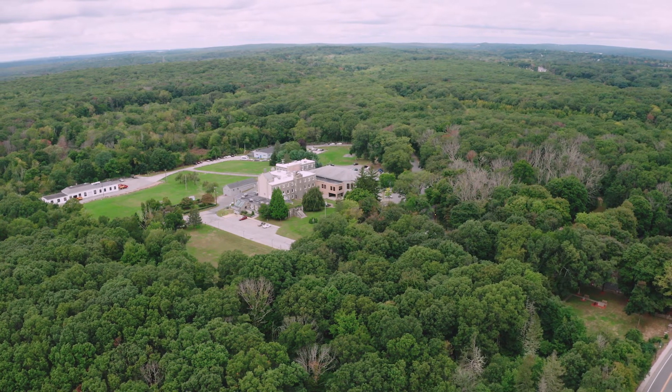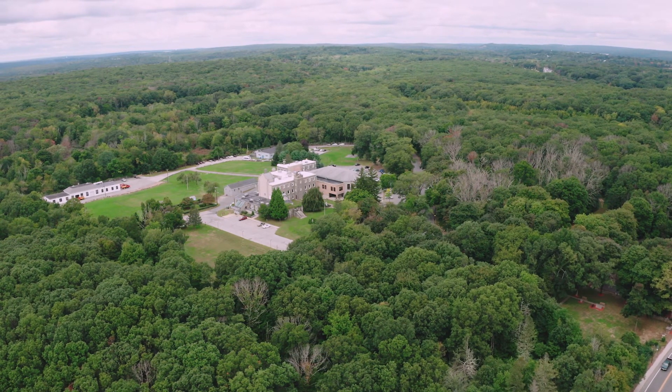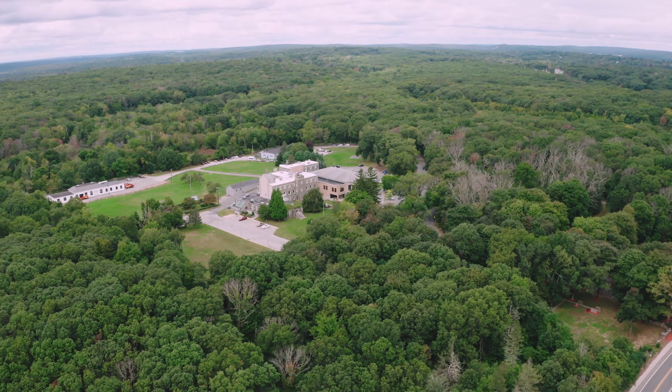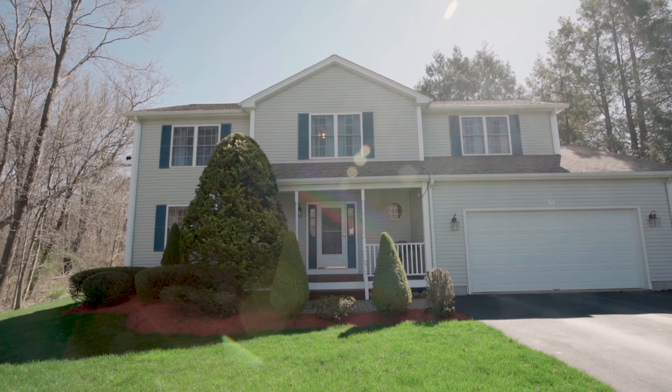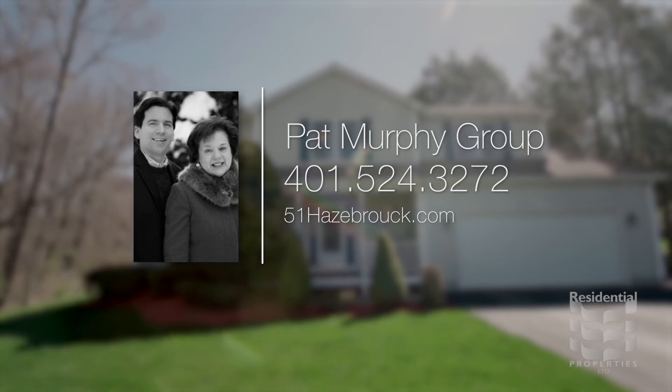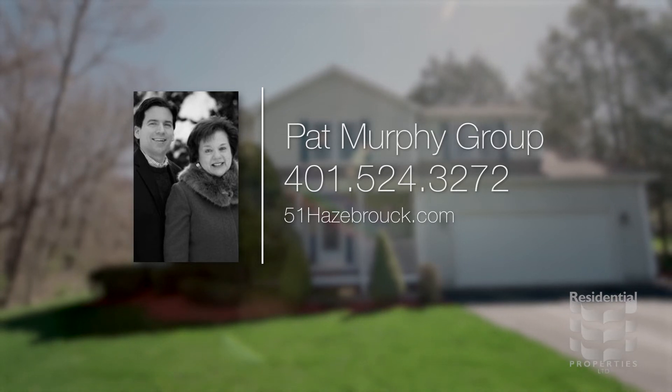Easy access to the highway allows you to travel to Boston in an hour and commute to Providence in only 25 minutes. For more information, please visit the property website or call the Pat Murphy Group at 401-524-3272.